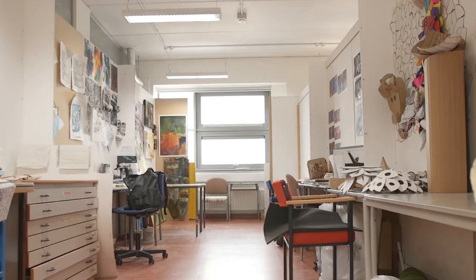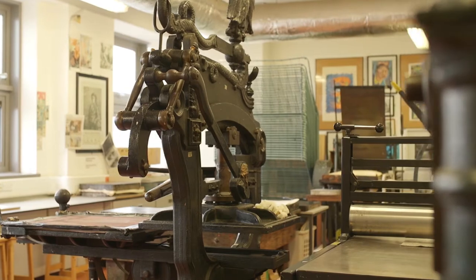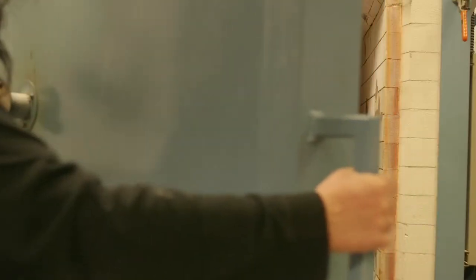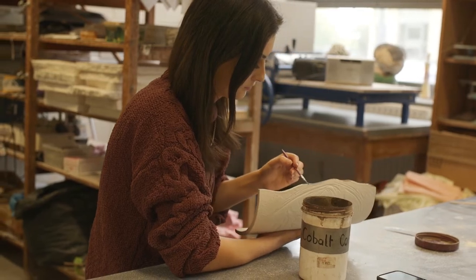The amount of studio space there is, it's unheard of from what I've seen. I've been to quite a few universities just to have a look around, but the woodwork, we've got metalwork as well which is great, and there are so many kilns down here in pottery — there's quite a lot to go on.